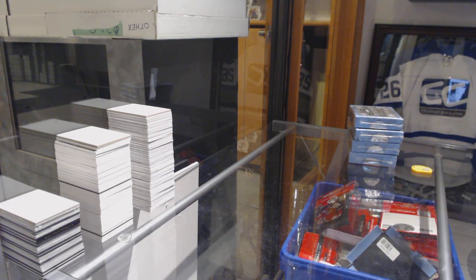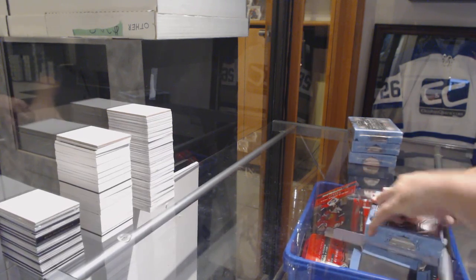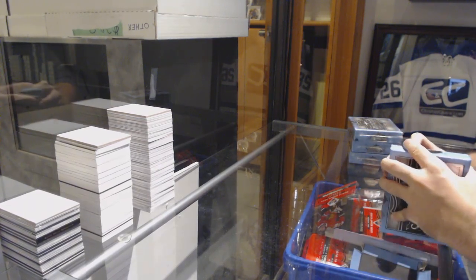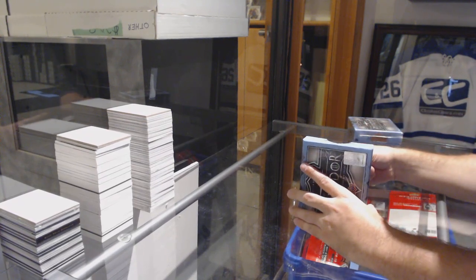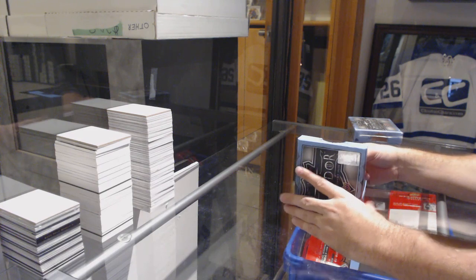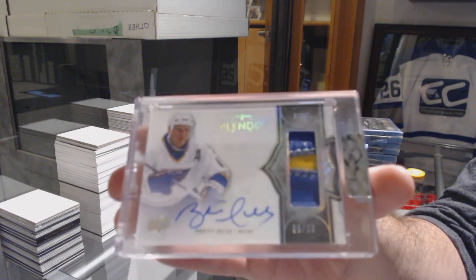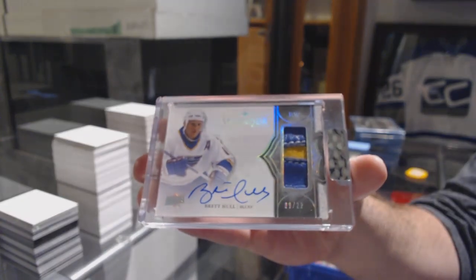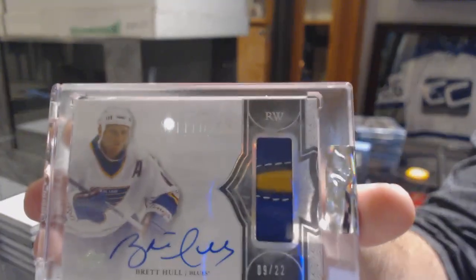Did you really catch that? Next time you've got to type it so that way it makes it more legit. This is Personal Boxes. I don't know if I can beat that one, I hope I can. That's a sick card too — number 9 of 22, it looks like a Glove Autograph, Brett Hull, 9 of 22. I love those Glove Pieces like that, the Mems.